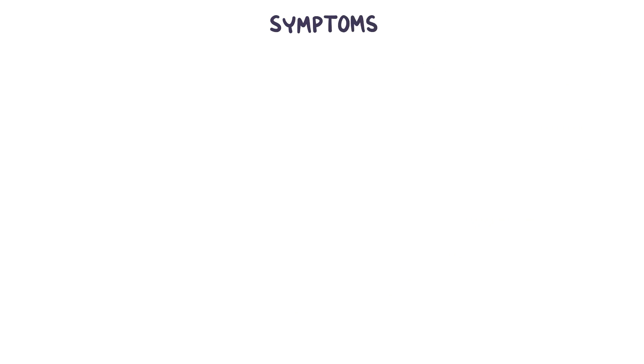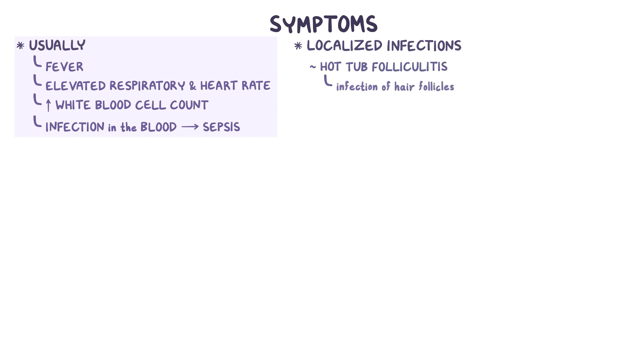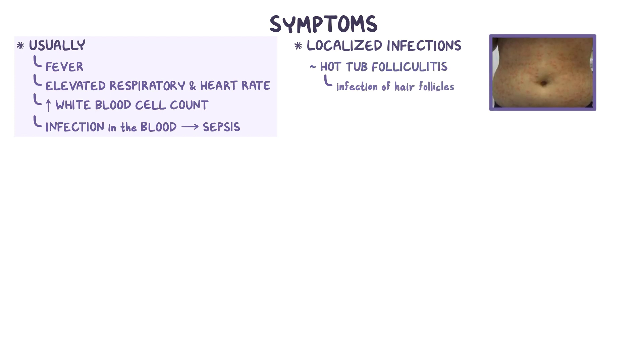Symptoms of P. aeruginosa infection depend on the site of infection. Usually there is a fever, an elevated respiratory and heart rate, and an increased white blood cell count. If the infection is in the blood, it can lead to septic shock. But there can also be localized infections, like an infection of hair follicles called hot tub folliculitis that can look like a red, pimply rash.